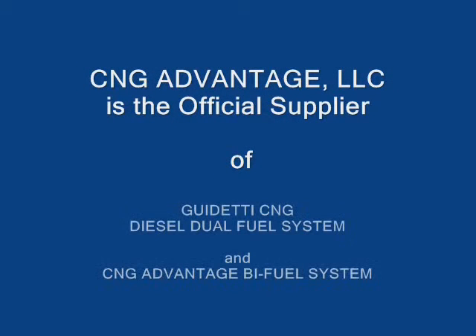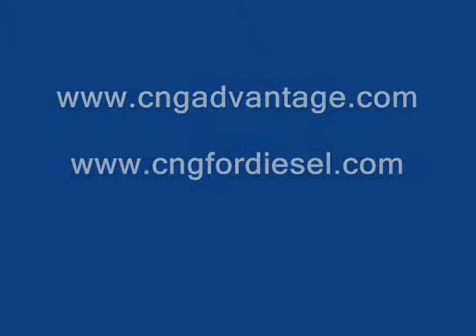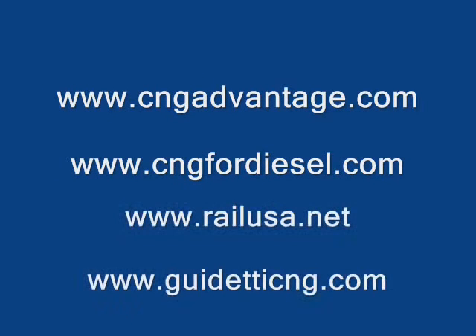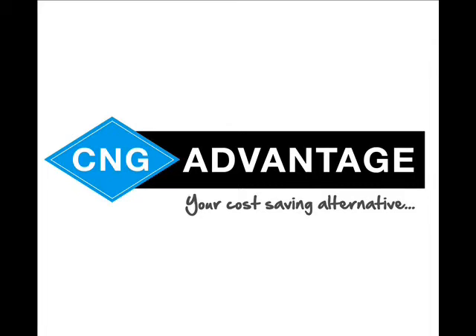CNG Advantage LLC is the official supplier of the Guadetti CNG Diesel Dual Fuel System and CNG Advantage Bi-Fuel System, and official distributor of Rail in the USA. Please visit our websites: cngadvantage.com, cngfordiesel.com, railusa.net, and guadetticng.com. Thank you for your time, and always remember — CNG Advantage is your cost-saving alternative.